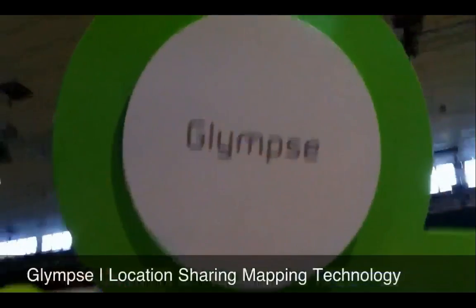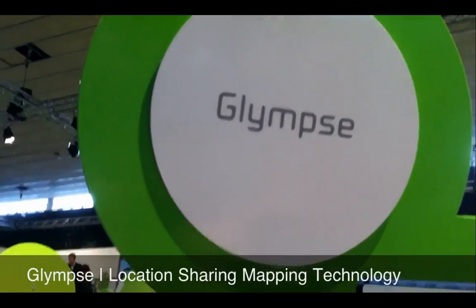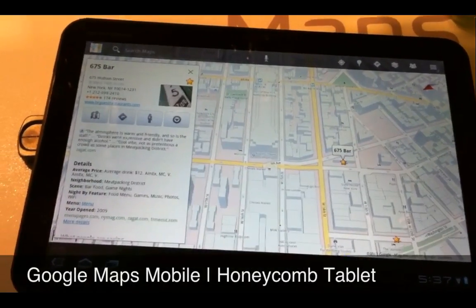Glimpse — available on Android, iPhone, Blackberry — download it. It'll be on the Honeycomb tablet too. I'm here with Oli from Google. He's going to show us some of the new stuff with Google Maps on the Honeycomb.